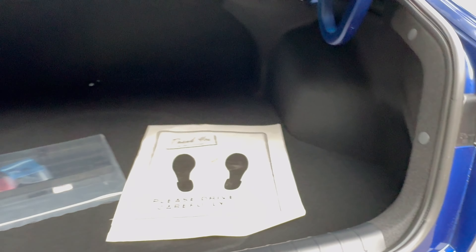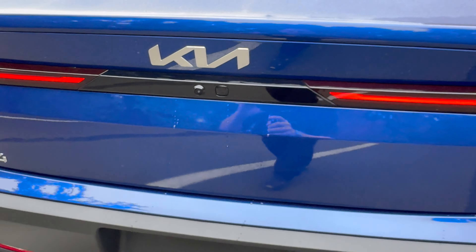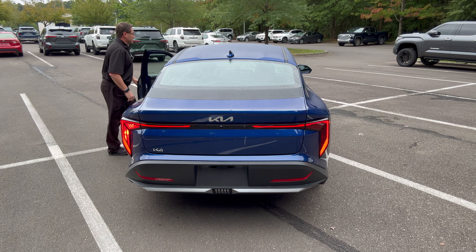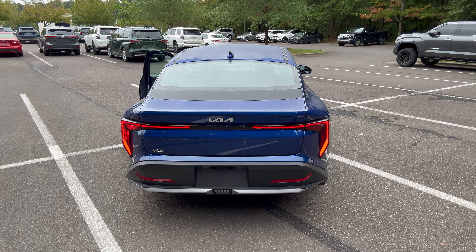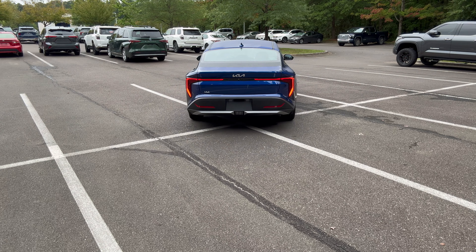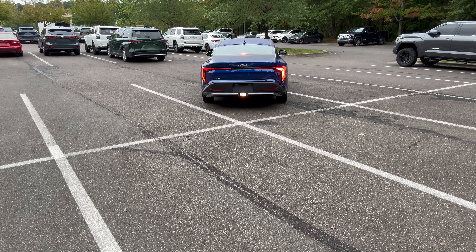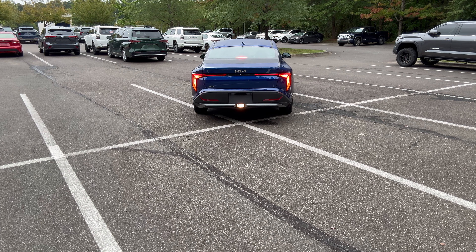That's how you open up the trunk — 14.6 cubic feet of space back here. Here's the backup camera. LED tail lights. Let's back it up so you can see the lights in action — our LED tail lights and turn signals. Love it.